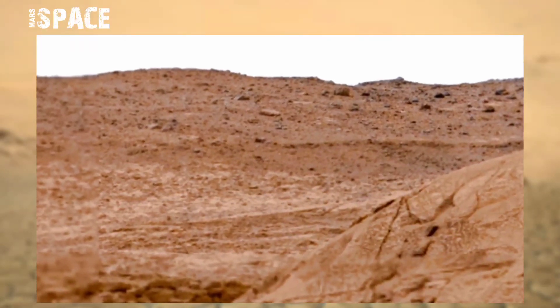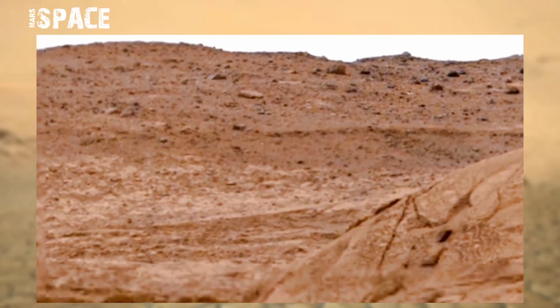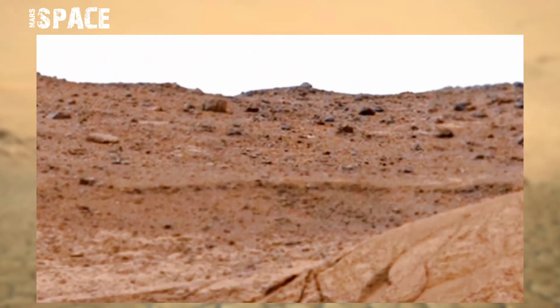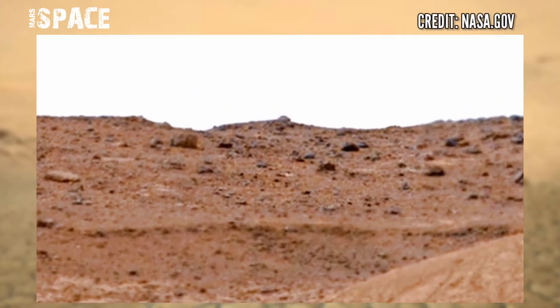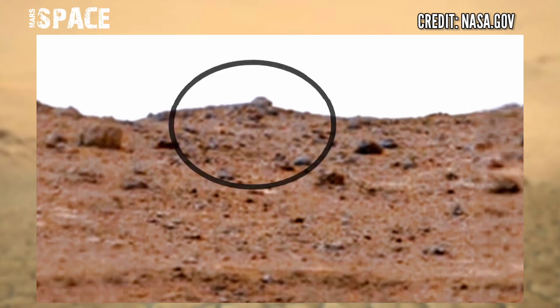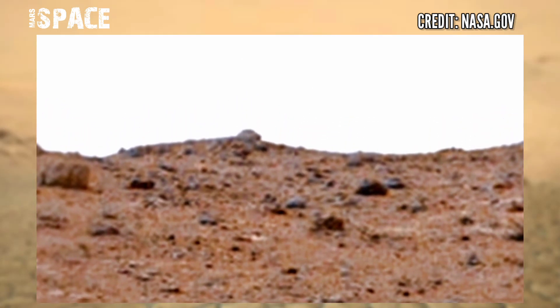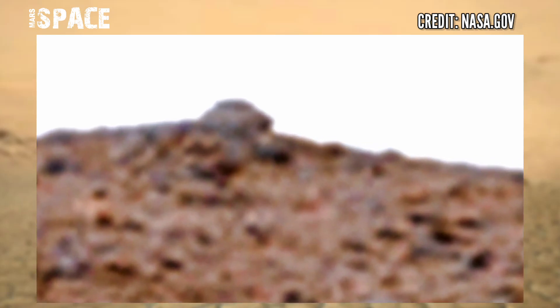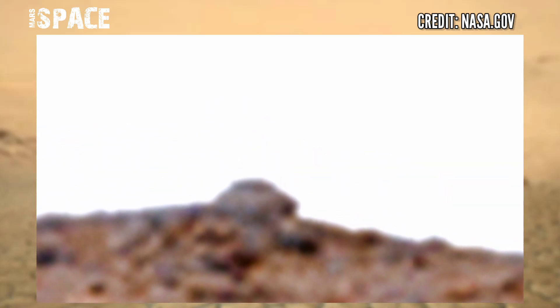This panorama image was taken on sol 3504 to 3507 on board NASA's Curiosity Mars Rover using the right mast camera, and at the top of the hill area a strange object was spotted. Let's watch in close up. What is it? It looks like a dome on Mars — a possible dome on Mars, or just a dome-shaped natural rock formation.